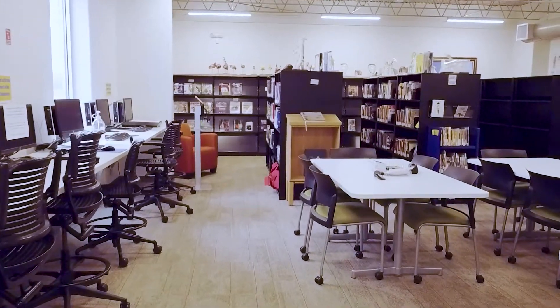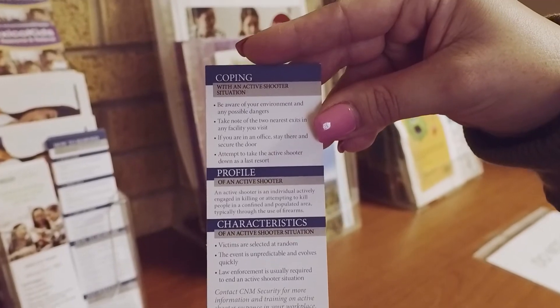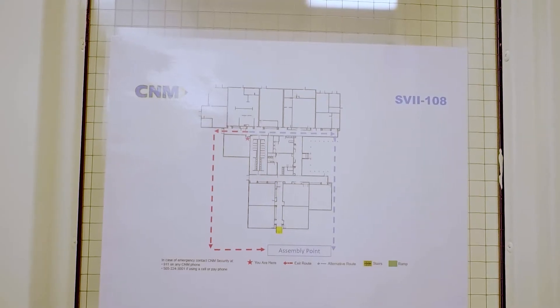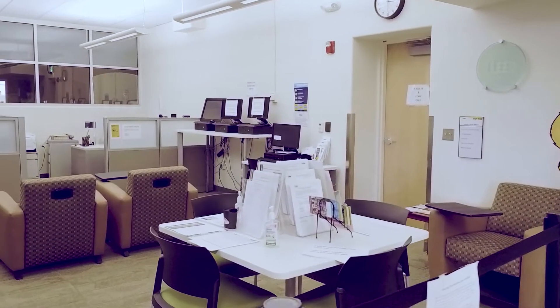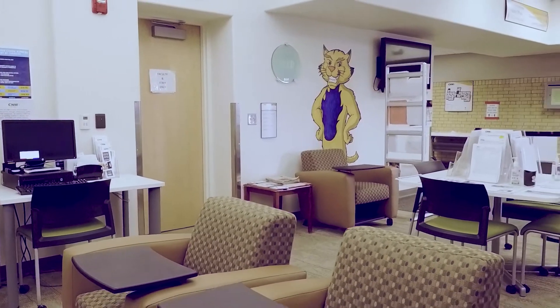In addition to all the rooms and spaces found in building one, you can also find our active shooter information and emergency exit information located in each classroom near the exit, as well as near the front entrance of the building and in the learning commons area. With that, our tour of building one is complete.